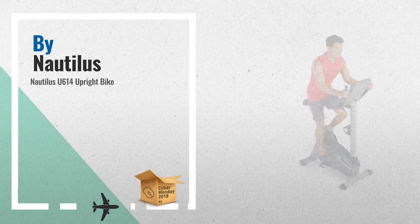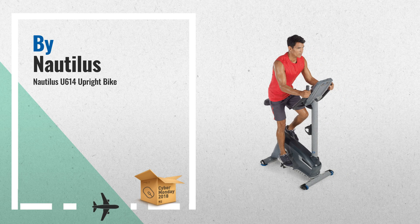Number 3: The Nautilus U614 Upright Bike features the dual-track multi-LCD display console with goal-tracking functionality, enabling the user to set and track exercise goals of workout time, distance traveled, and calories burned, by Nautilus.